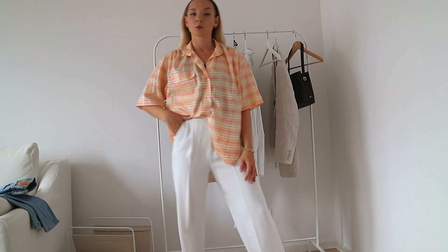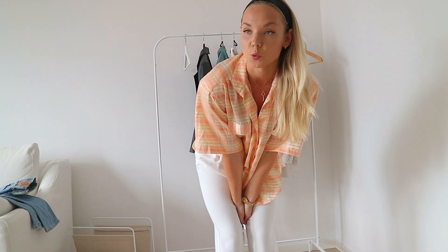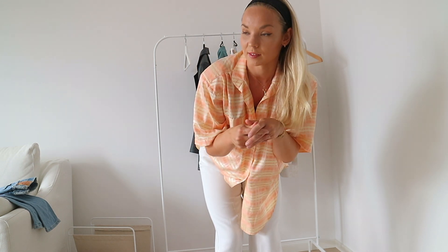Jag tänker att vi ska börja göra lite mer vintage reviews eftersom det verkar uppskattas och jag själv tycker att det är kul. Jag har faktiskt en liten utmaning: om jag behöver ett plagg ska jag endast köpa det nytt om jag inte kan hitta det second hand. Till exempel om jag vill ha en blommeklänning – då kollar jag second hand först. Det är faktiskt en liten utmaning till er också att göra det. Glöm inte att prenumerera och gilla – så ses vi igen i nästa video. Ha det bra, hej då!